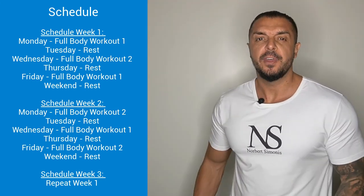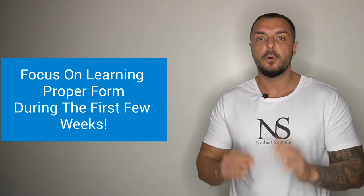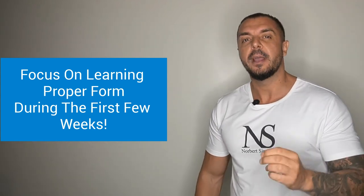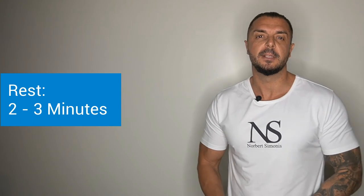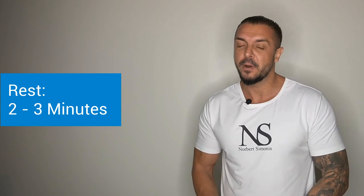There are two more things we need to address: weight and resting times. As for weight, I recommend you spend your first few weeks focusing on learning proper form. That means you shouldn't worry about lifting big weights during those first weeks. For each exercise, use a weight that feels a little too light and easy for you, and try to get the hang of the motion. As for resting times in between sets, I recommend 2 to 3 minutes. Most beginners will do just fine with 2 minutes, but once you have some experience and want to lift heavier weights in lower rep ranges, 3 minutes may be more appropriate.